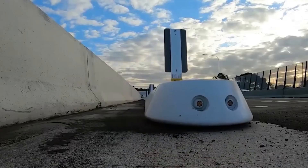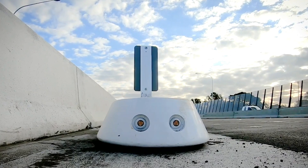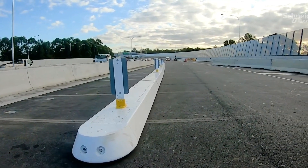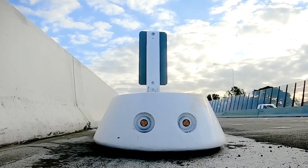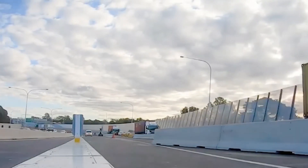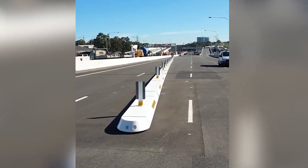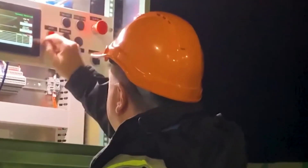The Smart Lane Movable Barrier is quick to set up, giving transport authorities more power to control and react swiftly to different situations. It's been tested thoroughly and meets crash safety standards, ensuring improved safety for everyone on the road. This kind of smart system is the future of making our roads safer and more efficient for everyone.